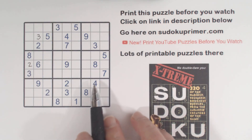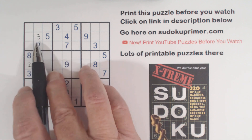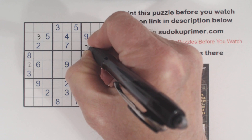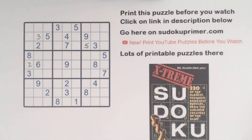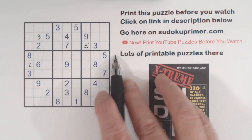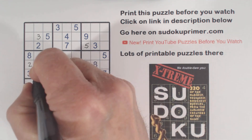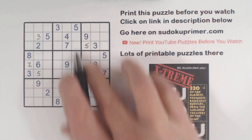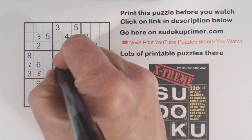Then we filled in all the rest of the 5's. So we have a 5 here, 5 here, 5 here — so that's a 5 in box 3. Then we went to box 4: there's a 5 here and a 5 here, so that makes that a 5. And a 5 there, a 5 there, and a 5 there — so that's a 5 in box 5.